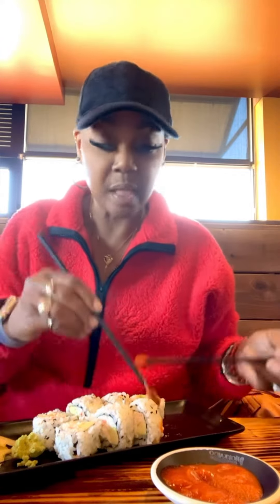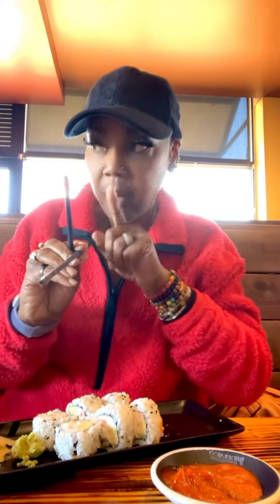I slapped some sriracha on it — this is really good with sriracha! They're looking at me like 'girl,' and I'm like, mm-hmm, it's good. Wait a minute — it's really good.